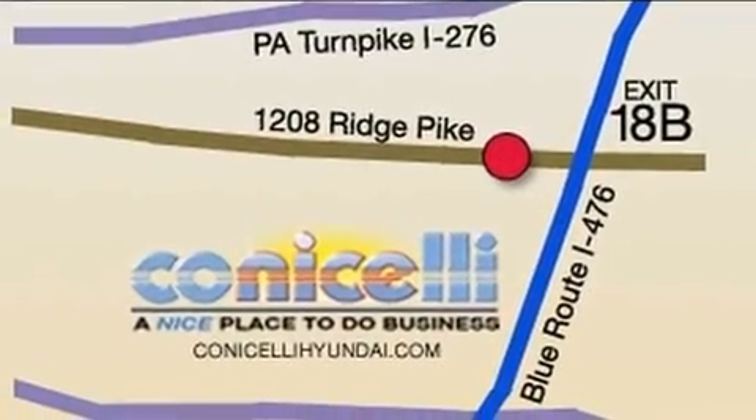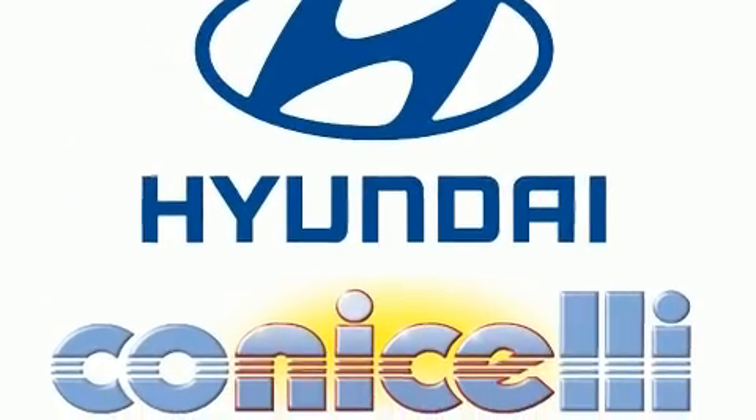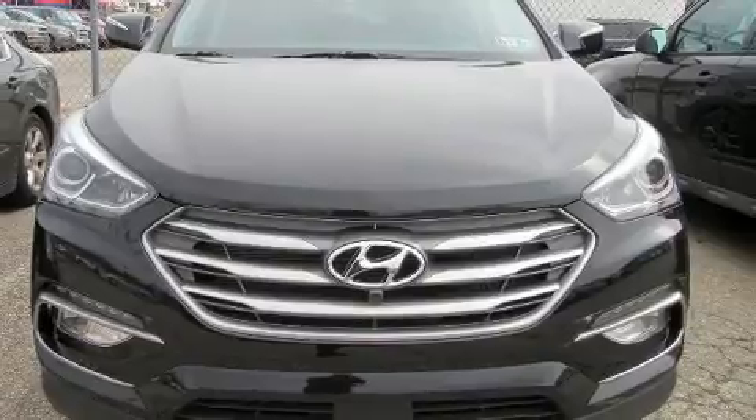Top features include remote keyless entry, a built-in garage door transmitter, an automatic dimming rear-view mirror, and one-touch window functionality.